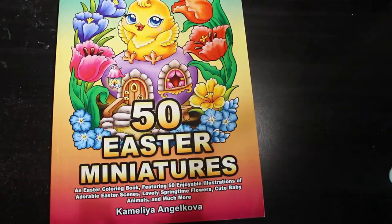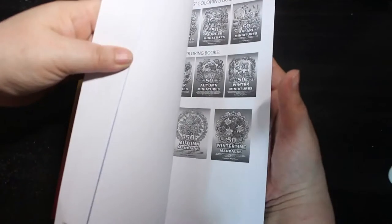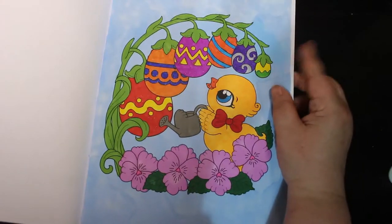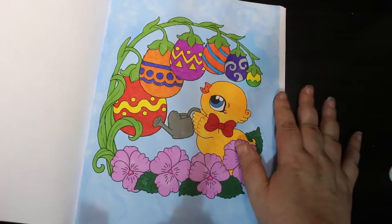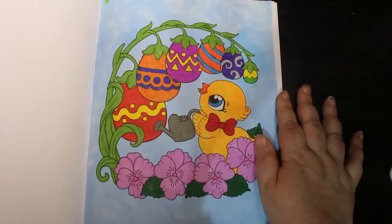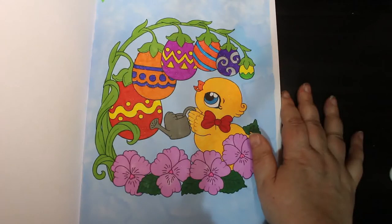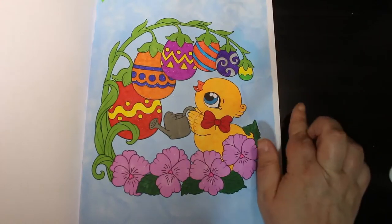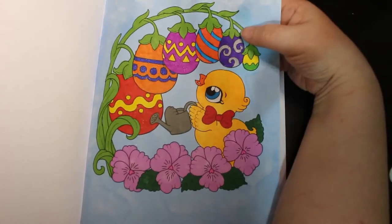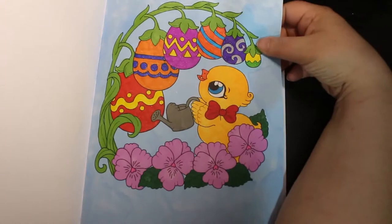I did one in the new book, Camellia Angel Cove's 50 Easter Miniatures. I do like this book and even though it's Easter this weekend, I might colour another one in here. I did this little chickie with Easter eggs. This was actually done with those markers from The Works, the Scribblicious art markers — they're alright, nothing special. I've gone over some of the bits with glitter, and the background with the Arteza Ohuhu ones, with some glitter pen on there and some glitter on some of the markers.